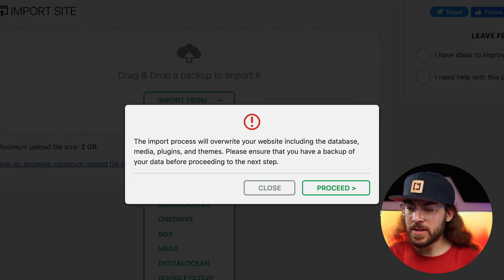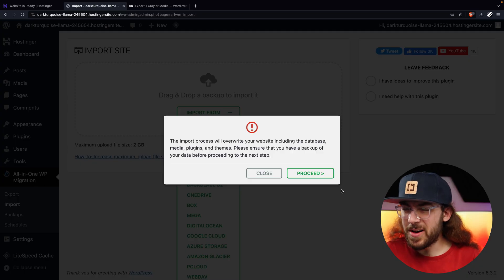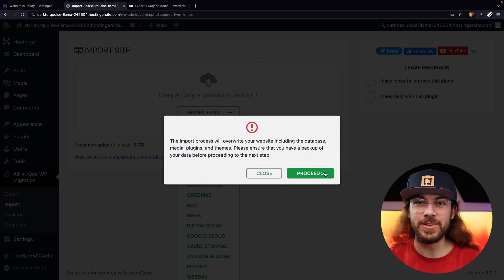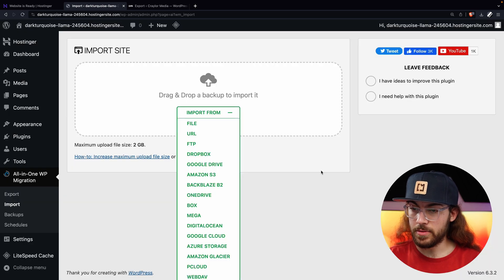Once the file is uploaded, you're going to get a big warning saying it's about to overwrite your website and to make sure you have a backup. Don't worry — this is the clean copy of WordPress we just created on Hostinger. If this goes terribly wrong and it breaks WordPress, it doesn't really matter, because right now we have a blank website with nothing on it. If things do go south with the import process, just delete the website in the Hostinger panel, generate a new one and try again, or have the Hostinger team do the migration. So don't worry about it — go ahead and click Proceed.